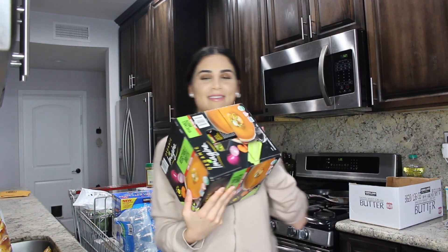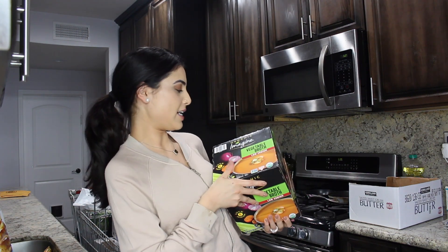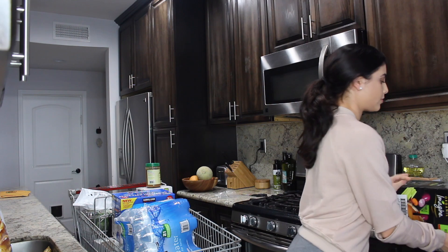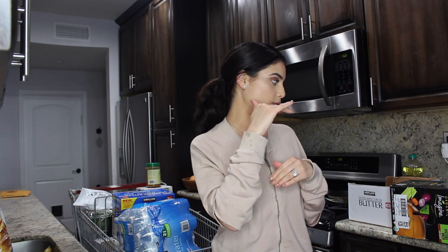This one is really heavy — it's just vegetable broth. I use vegetable broth to make soups but also for little stews and different dishes. I love getting it from Costco because normally one box of this particular brand is around six dollars, so you obviously get a way better deal at Costco.